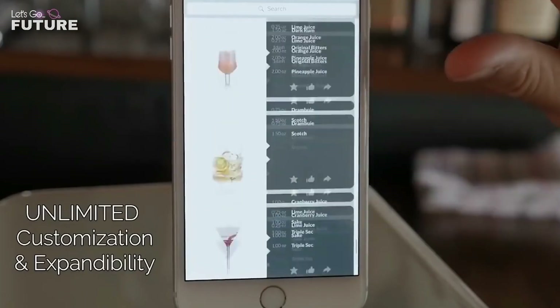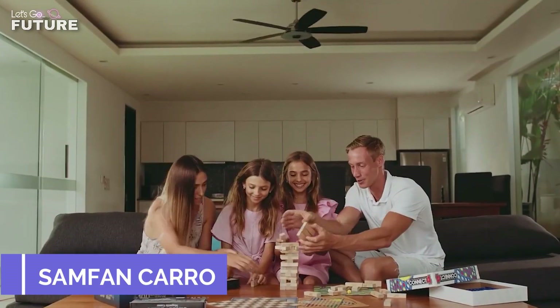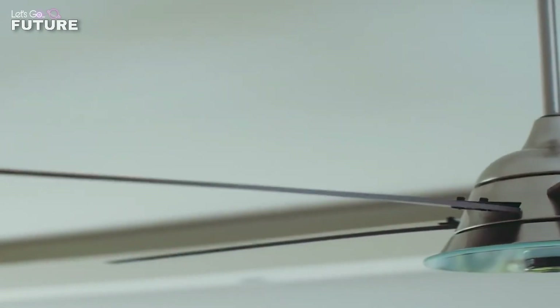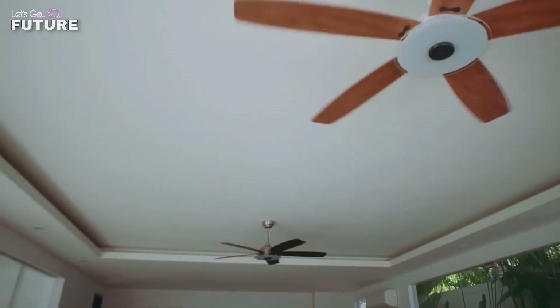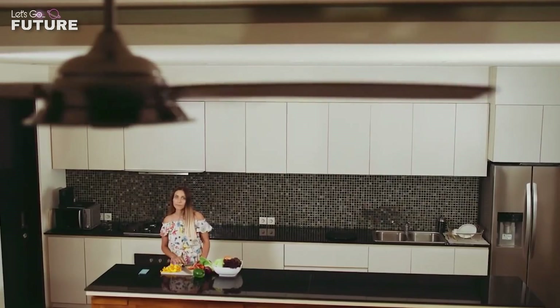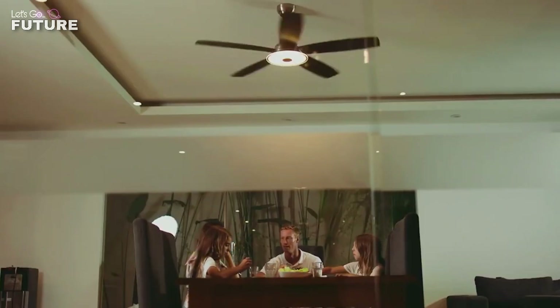This smart fan is a device that can be controlled remotely with a mobile app or through a smart speaker with your voice. You can easily adjust the speed of rotation, the brightness of the lamp, and even the temperature of the light. The device has 10 rotation speeds, so that you can find the most comfortable settings for any situation.